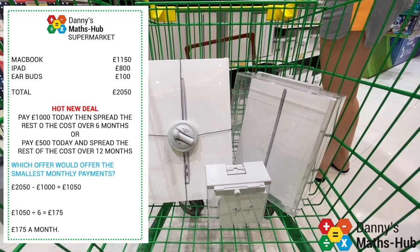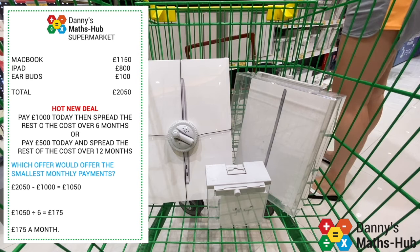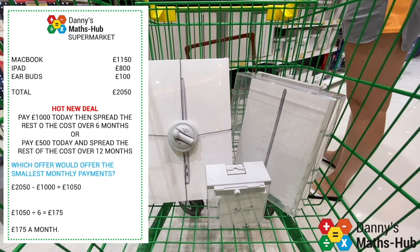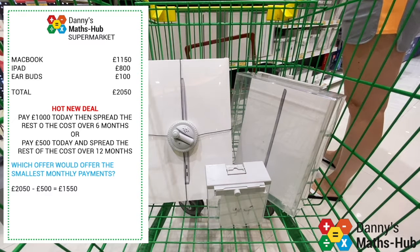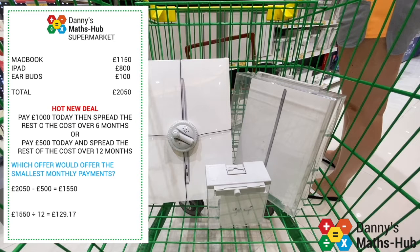What about the other deal? Would I get smaller repayments if I only paid £500 today but spread the cost over a longer period of time? Taking off the £500 I'm paying today leaves me £1,550. Sharing that equally between 12 months means I'd be paying £129.17 a month. So the second offer gives lower monthly repayments, but I would be paying for a longer period of time.